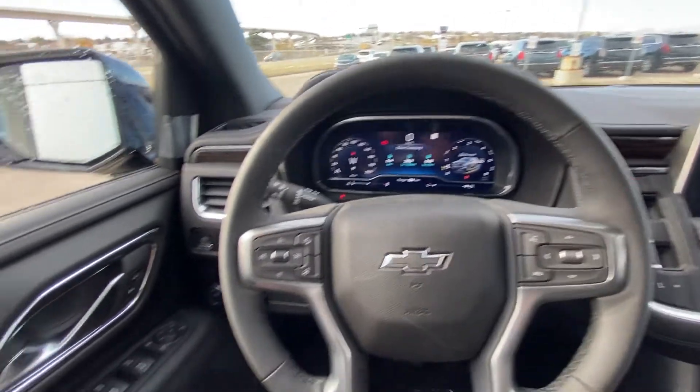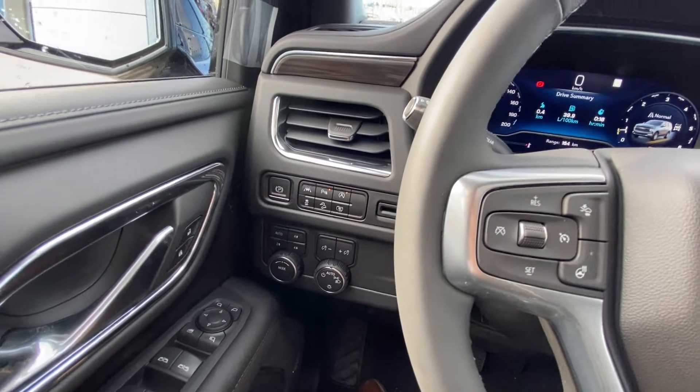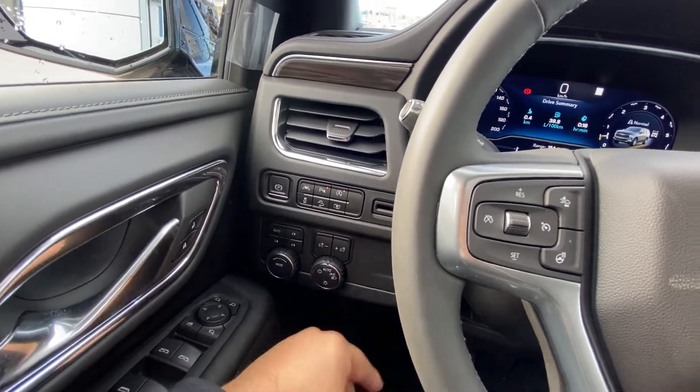Taking a quick look at the interior of the Tahoe: power windows, locks and mirrors, memory seating, lane keep assist, parking sensors, auto stop-start, your four wheel drive system, driving modes, and automatic headlights.